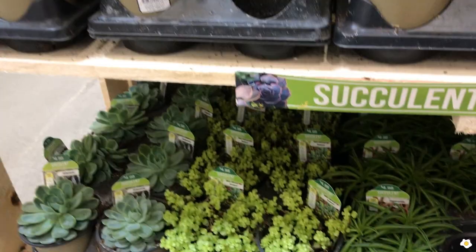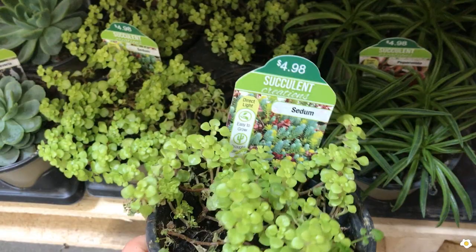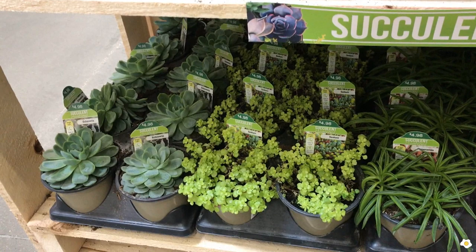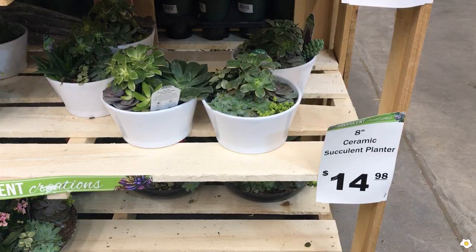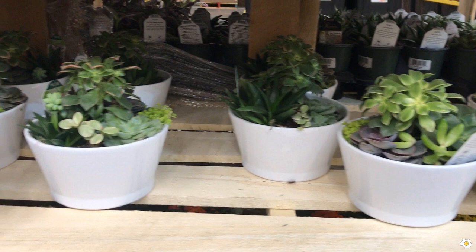I don't know too much about succulents, so I don't think I can provide the right care advice. The succulents I have at home are pretty much Peperomia, string of pearls, and string of hearts. They also have some flowers — Kalanchoe for $4.98. And some 8-inch ceramic succulent planters for $14.98. I like these dish gardens, they're so cute. Here are some larger ones for $24.98.